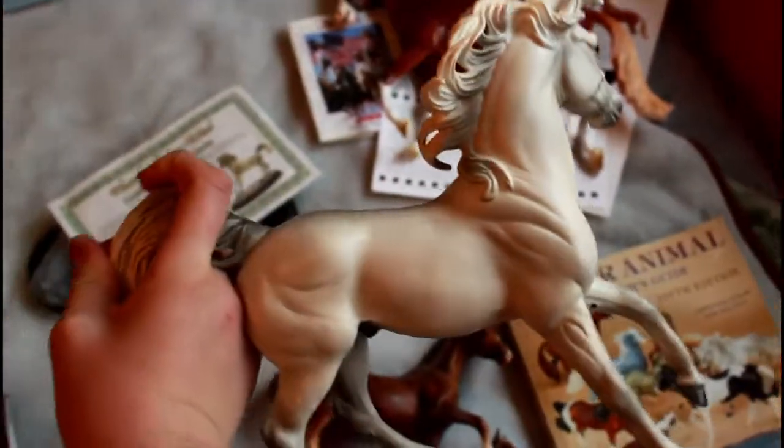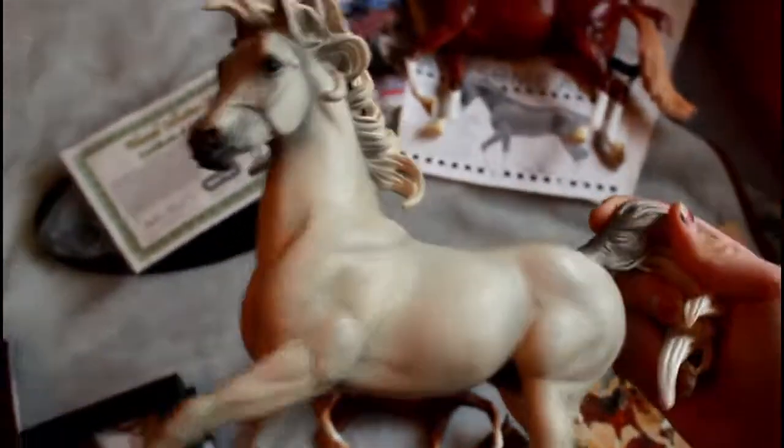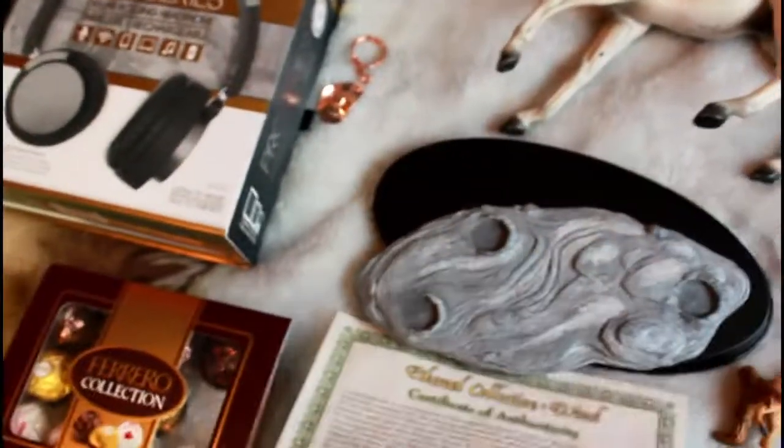And over here, I got Wind, who is another grail of mine. I've been wanting him for years. I just found out that I've been collecting for six years, so I've basically been wanting him for about four years. He is very, very pretty. It says Wind on his belly. And his name is Avatar or Airbender. There's his certificate and then his stand. And that is everything I got.